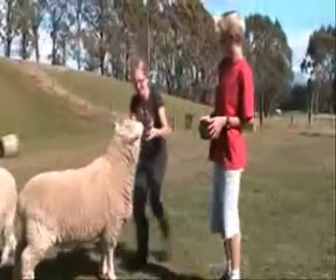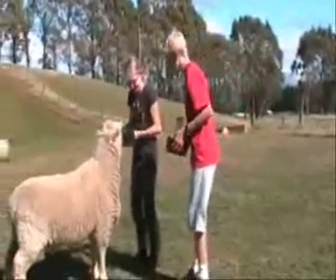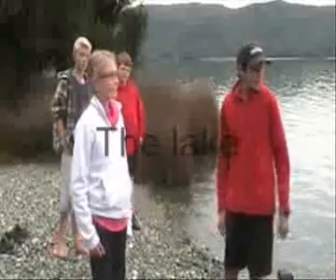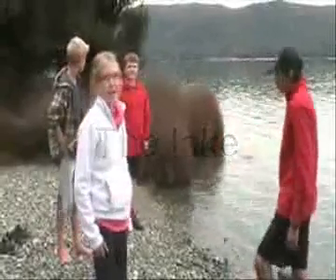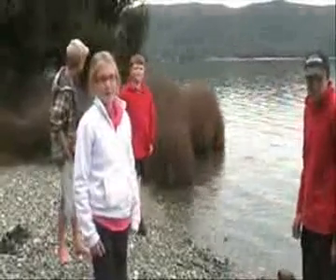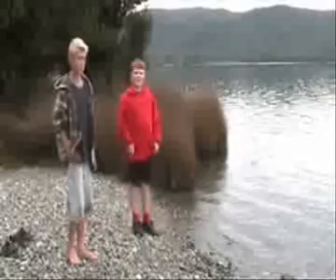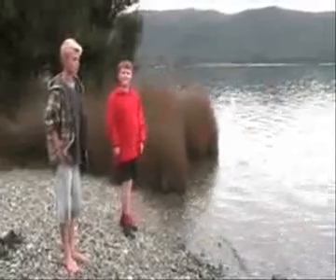"Will they bite me?" "No, they won't." This is Lake Tiana. Over there are the control gates — they let water into Lake Manapouri and the power station. Over there is Real Journeys; they take people to the glowworm cave over there. "Come in, the water's really warm." "See that?"